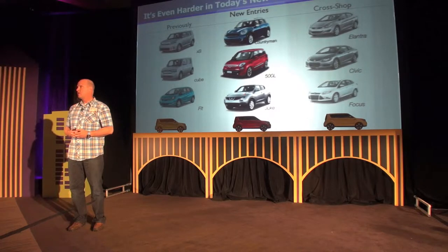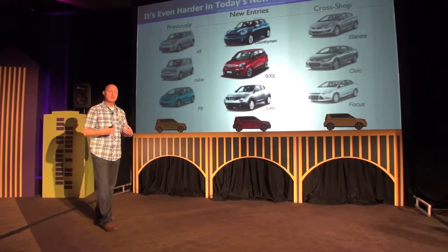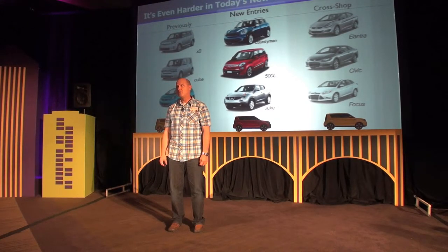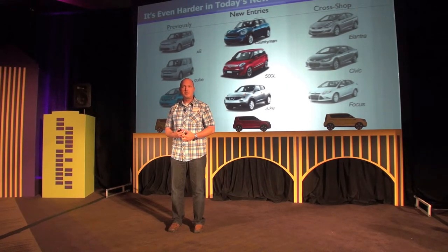Here we show the three newest entries into this V crossover segment: the Mini Countryman, Fiat 500L, and the Nissan Juke. From our own data and hearing from our own dealers, our car and all these others are being cross-shopped with compact cars in the segment. It really offers the opportunity to get a little more personality and function in a car that's priced relatively the same as a compact, but with a lot more personality.